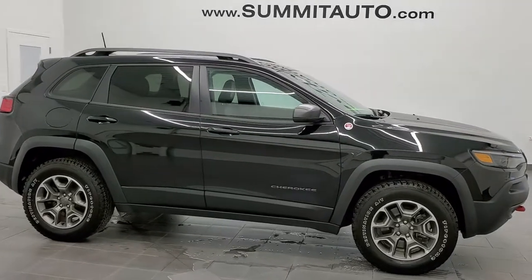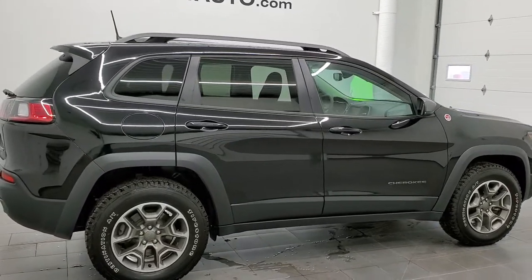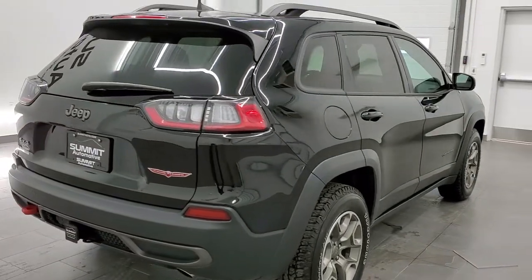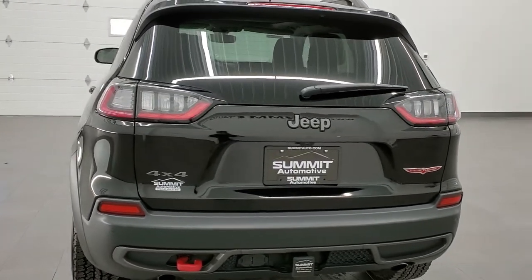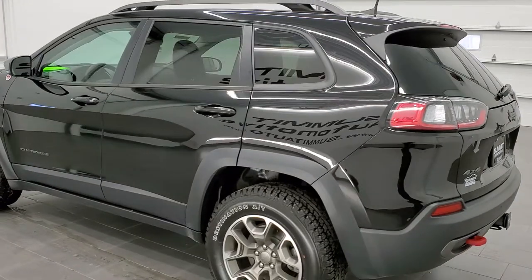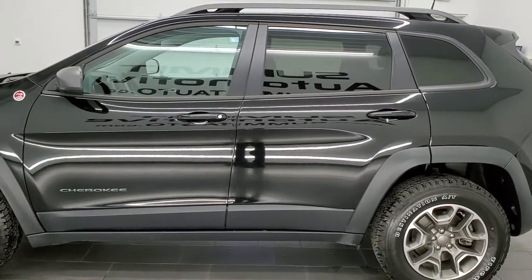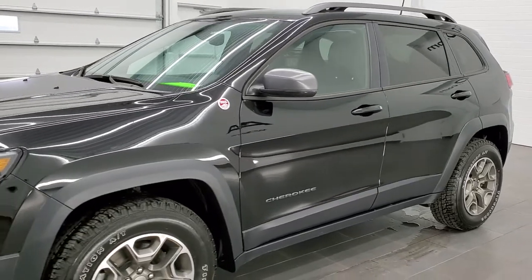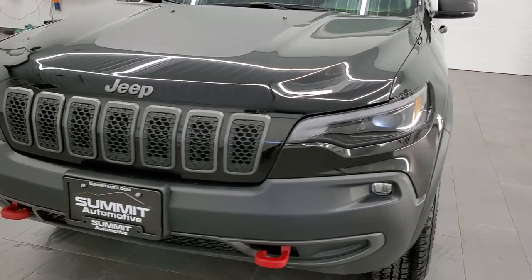This is stock number 20J156A. We are here at Summit Automotive in Fond du Lac, Wisconsin, your new and used Jeep and Jeep Cherokee headquarters. Today we are checking out this super clean 2020 Jeep Cherokee Trailhawk. This vehicle has the 3.2-liter V6 Pentastar motor. It has been fully safety inspected by our service shop, has a fresh oil and filter change, all fluids have been checked and topped off, and this Jeep is 100% ready to go.